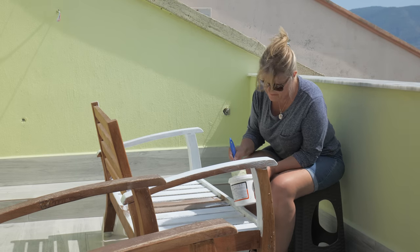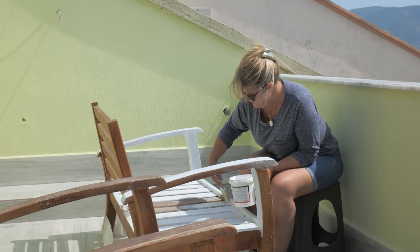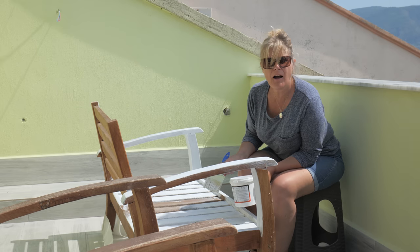I'm painting this a rustic white to do a bit of upcycling.